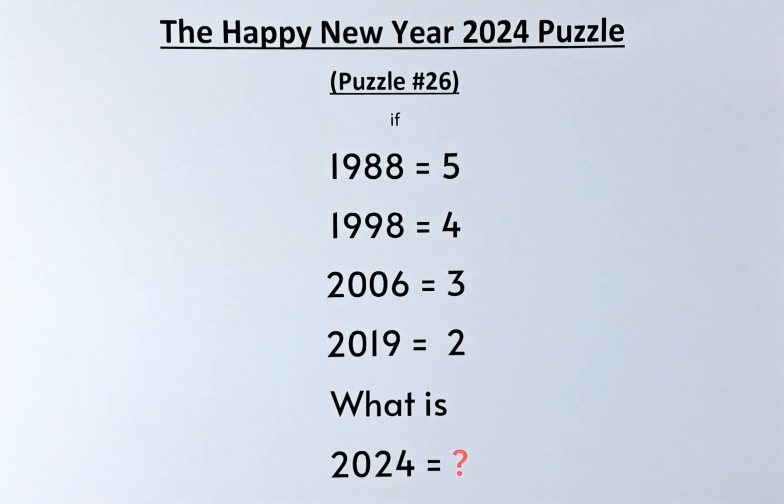Welcome back to the solution of puzzle number 26, also called the Happy New Year 2024 puzzle. The question is: if 1988 equals 5, 1998 equals 4, 2006 equals 3, and 2019 equals 2, what then is 2024 equal to? Without further ado, let's try to solve this puzzle.